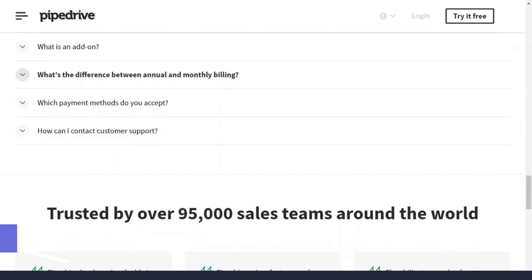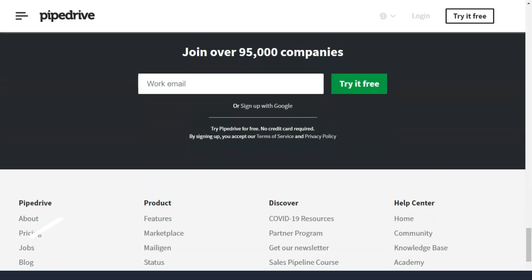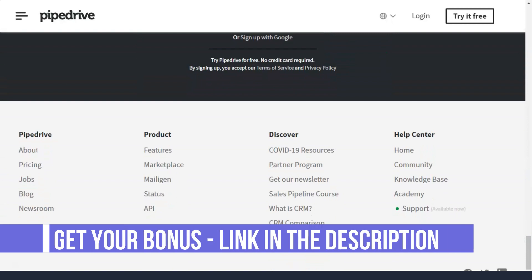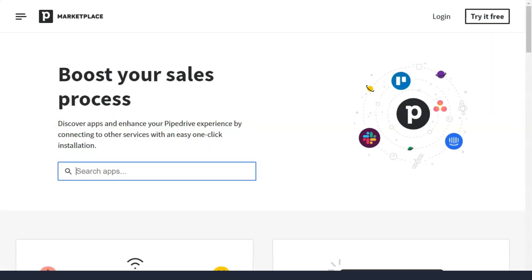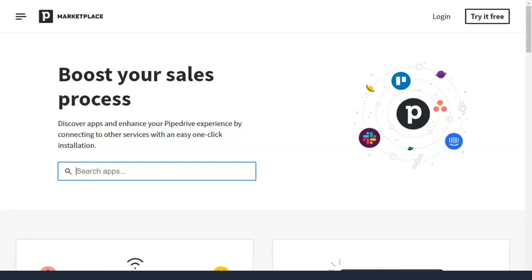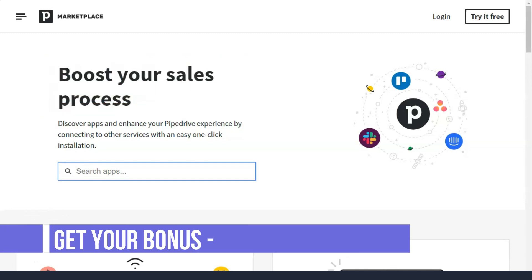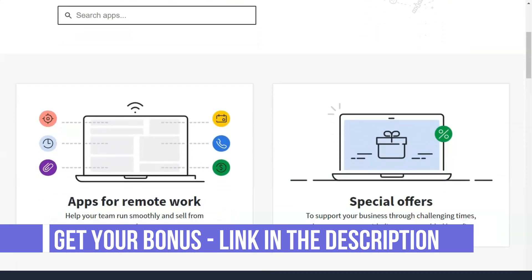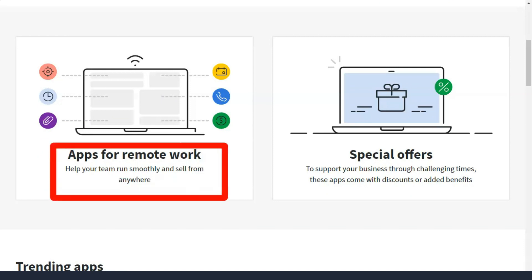Data is useless if you cannot immediately understand its meaning. On the other hand, information is arguably your most valuable marketing asset if it is easy to understand. This is why Pipedrive boasts a great sales reporting dashboard. You can easily understand the KPIs that make your business thrive. Pipedrive's reporting features make it easy to visualize your top performers as well as sales team members who are struggling. Easily visualize KPIs so you can see what works and what doesn't, and gather important information quickly in charts that reveal the details of your business.